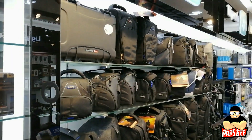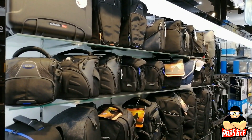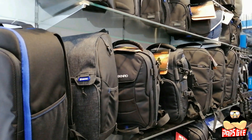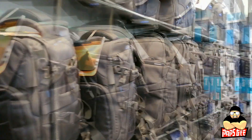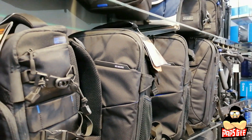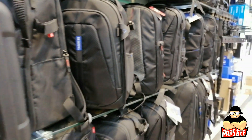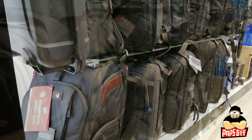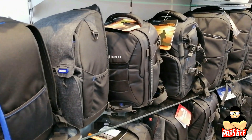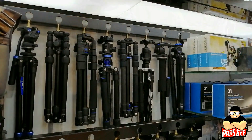This is our section for bags. We have kit bags for single-lens or built-in lens cameras, semi-backpack bags, smaller backpacks, and sling bags. They're all cushioned inside with customizable dividers. We also have luggage-type bags with wheels at the bottom to protect your cameras when traveling.